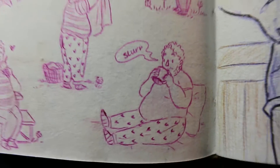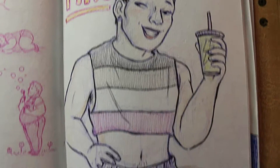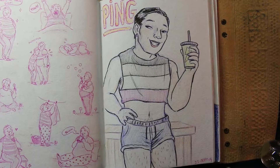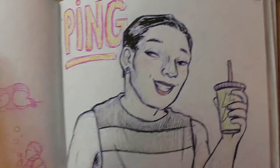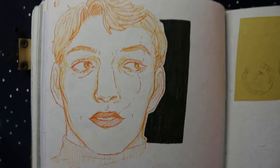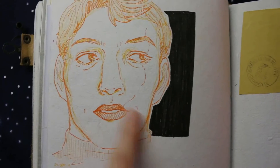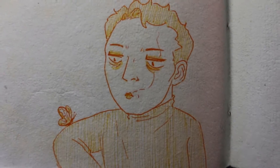I turned these into stickers, which you can find on my online store — I will leave the link in the description. And then we have Ping, and the anatomy in this drawing is really terrible, but I went straight in with pens so you can't blame me too much. His face looks nice though. Then we have some pen sketches of Sunny, which I did straight in orange pen, and I really love the way they turned out, especially this one.